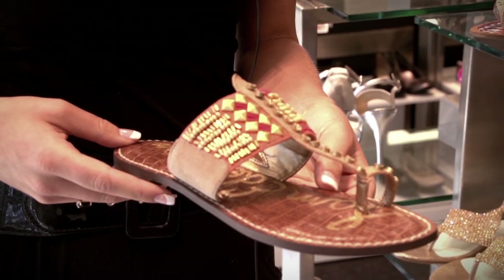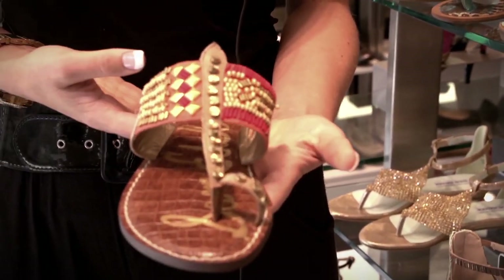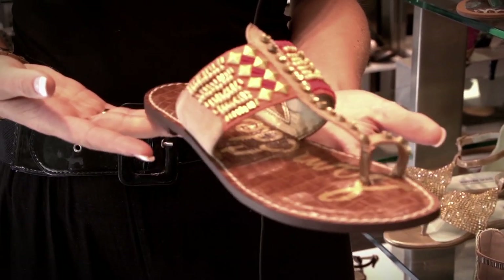Our summer must-haves here at Town include embellished sandals. Beaded sandals like these Sam Edelmans can be worn with printed or bright colored maxi dresses.